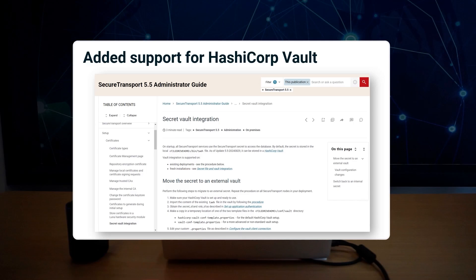By default, the secure transport secret is stored in a local secret file. But starting with this update, it can now be stored externally in a HashiCorp vault. Refer to our administrator guide for detailed information and setup instructions.